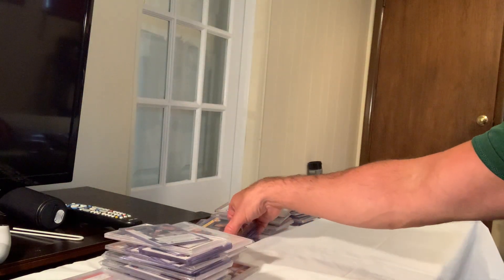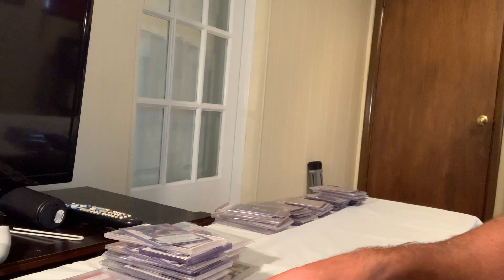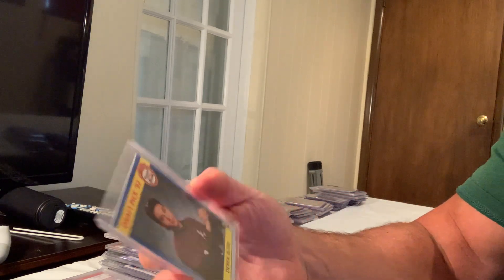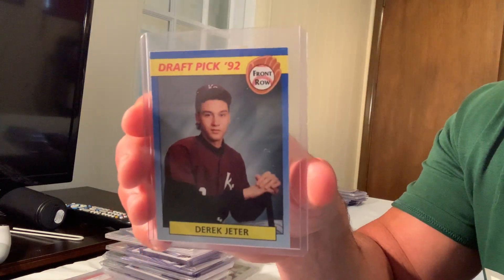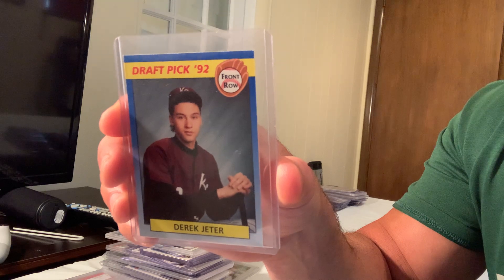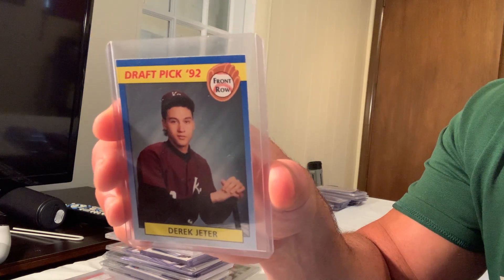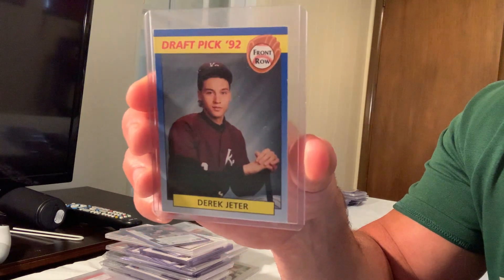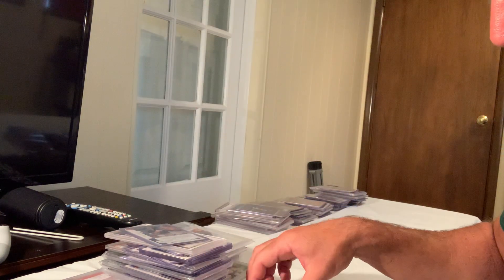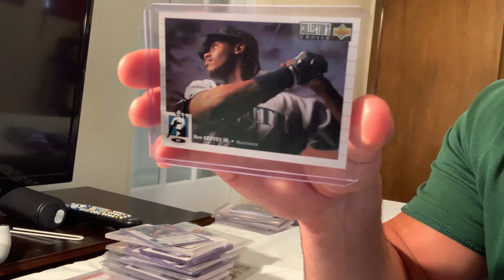We've done 10, 20, 30, 40, 50 — now we're into the 60s. Number 61 is the 1992 First Row Draft Pick Derek Jeter, which sold for $200 in Gem Mint 10 on eBay.